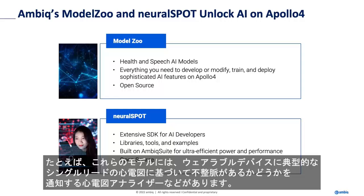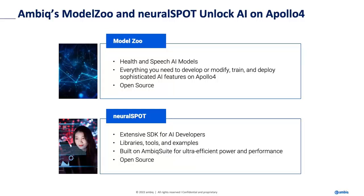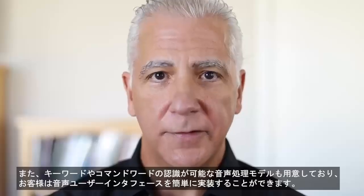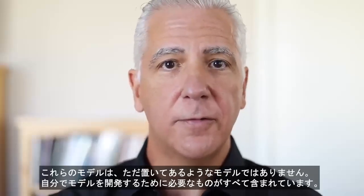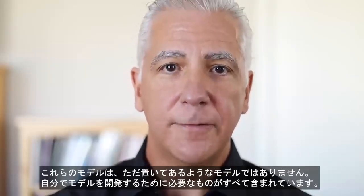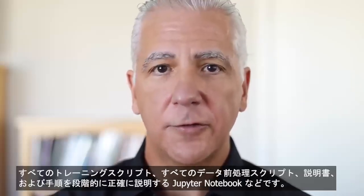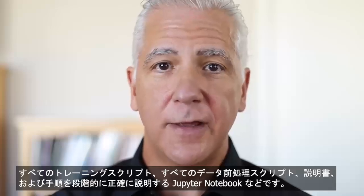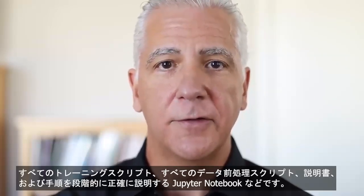Some of these models are, for example, an ECG analyzer that will tell you you have arrhythmia based on a single-lead ECG, which is typical to a wearable device. We have some speech processing models that do keyword spotting and command words so that your customers can implement speech UIs. These models aren't just over-the-wall kind of models. We include everything you need to develop that model for yourself — all the training scripts, all the data prep scripts, instructions, and Jupyter notebooks that explain exactly how to do it step-by-step.